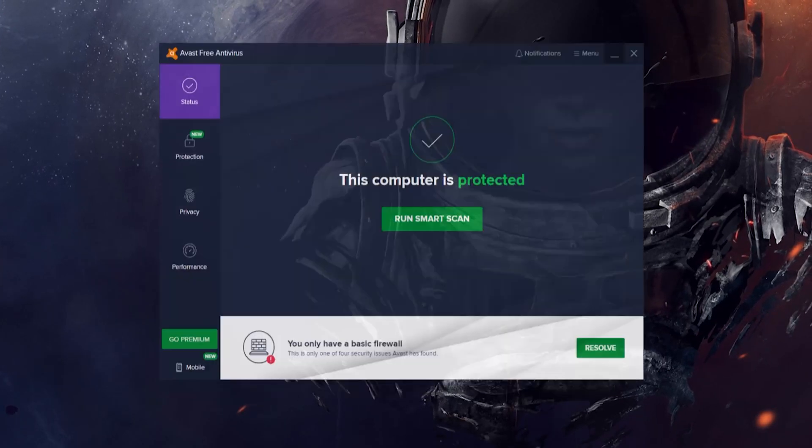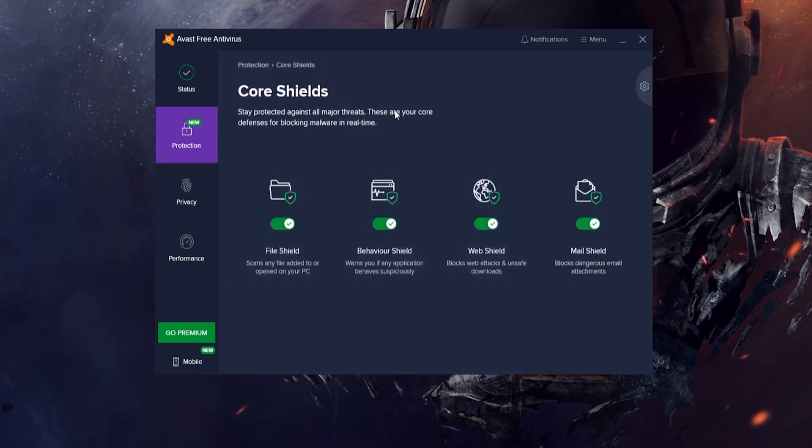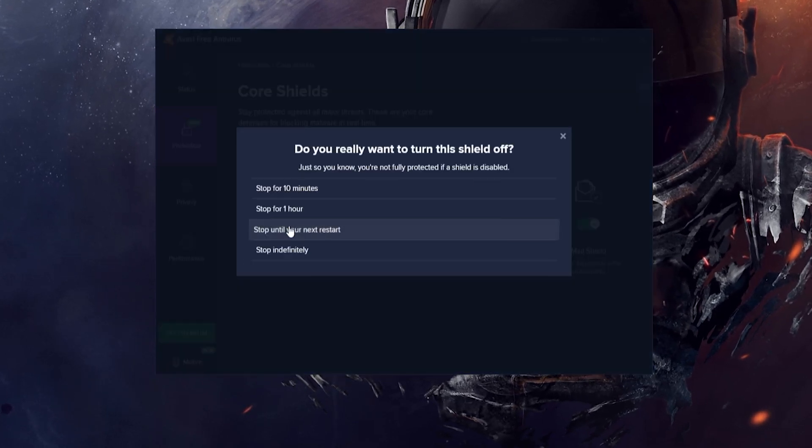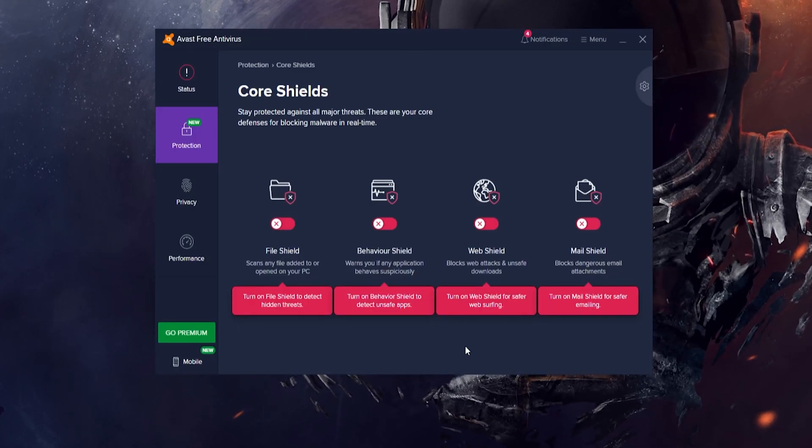Our next recommendation is to disable your antivirus or even create a firewall exception. Whilst your antivirus can be essential in keeping harmful files out of your PC, it can also play havoc with certain applications. GeForce Experience is another application that can fall victim to your antivirus's brutal ways. We have a video on our channel if you want to know how to fully turn off your antivirus.